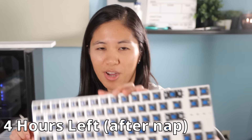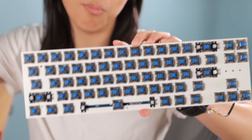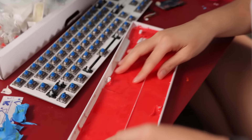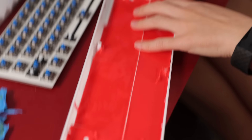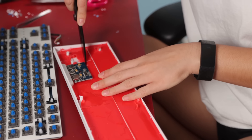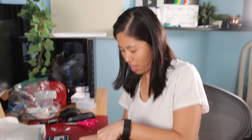I took a nap and I modded my stabilizers with every single mod under the sun — they're really quiet. I put my switches in. No one has 24 hours to let their silicone mold cure so it's good. I poured too much and now we're doing surgery. I'm a master at this — I sharpen my own knives.